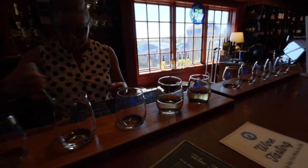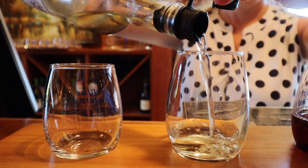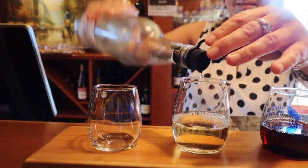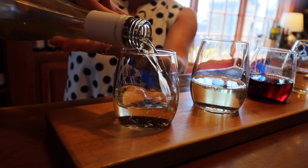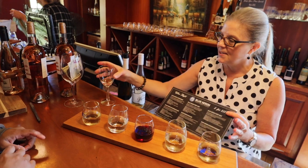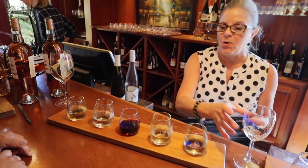They're so pretty. That is a long flight right there. Blue Heron wines. So going from left to right — this is 5 for 15 but I'm giving you a 6.